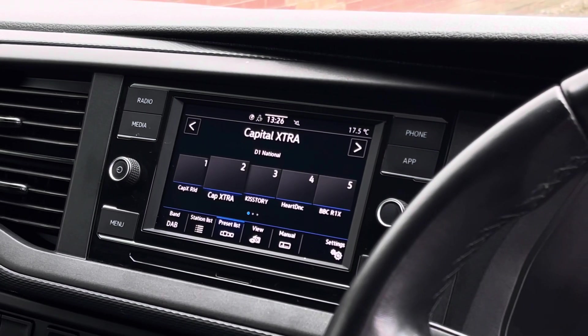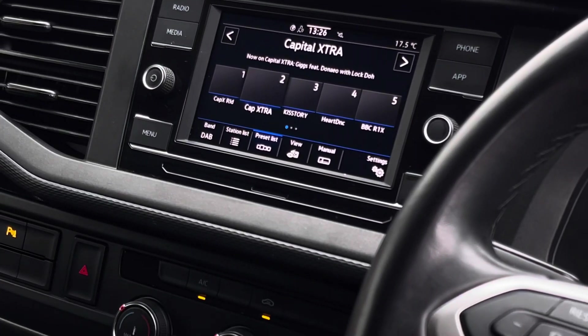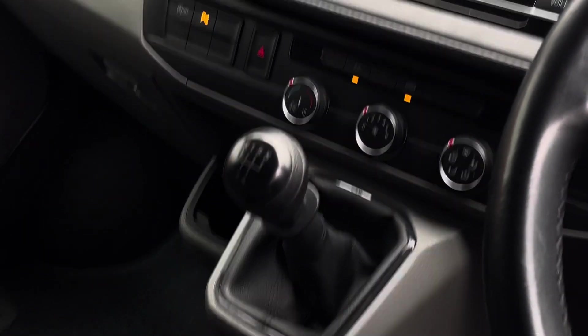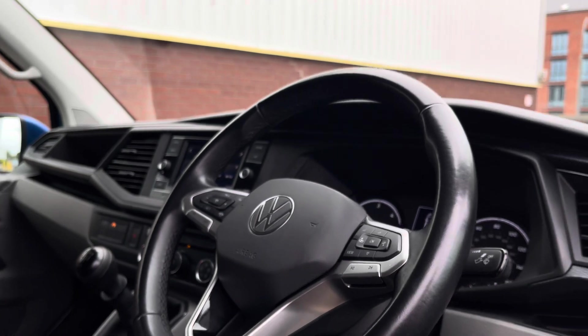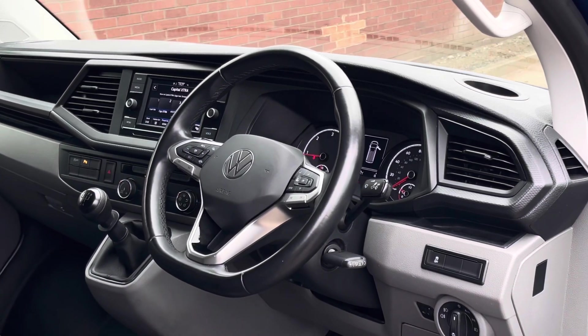This system allows users to connect to their favourite radio stations as well as using the App Connect feature with Apple CarPlay and Android Auto. Just beneath the touchscreen are the climate controls for the vehicle. The van does come with climatic air conditioning, and further down to the left there is a 12 volt and two USB-C charging points. The driver also has access to a three spoke multi-function leather trimmed steering wheel.